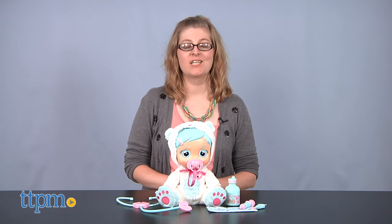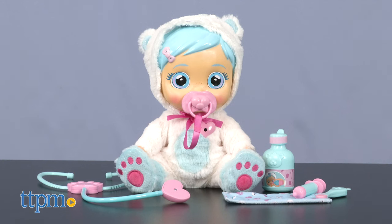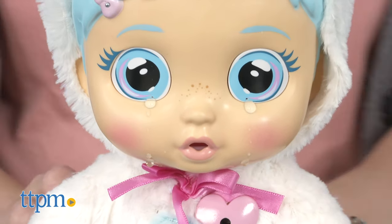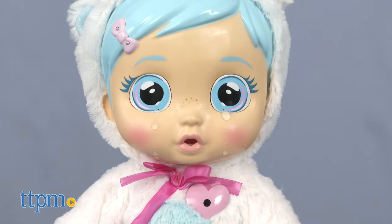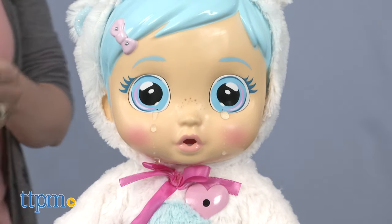Kids can play doctor with the Crybaby's Crystal Gets Sick and Feels Better doll from IMC Toys. Use the six interactive accessories to find out what's wrong with Crystal and make her feel better. And if watching toy review videos makes you feel better, then make sure you click subscribe below.